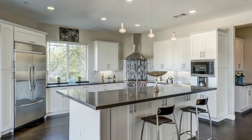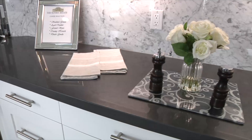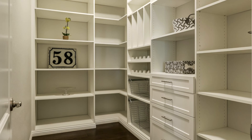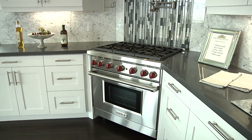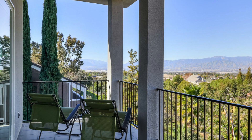Now imagine yourself cooking in this gorgeous gourmet kitchen. We have black quartz countertops, Carrera marble, walk-in pantry, and we are surrounded by high-end stainless steel appliances. Oh, and did I mention the view?